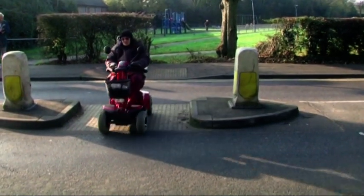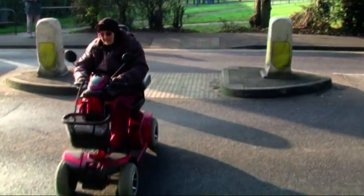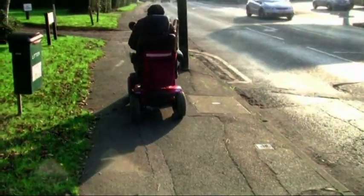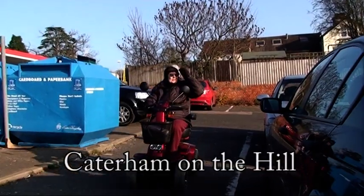Members of the access group who have mobility scooters have identified places in Caterham and Oxted where access for them could be significantly improved. We are going to show some examples.